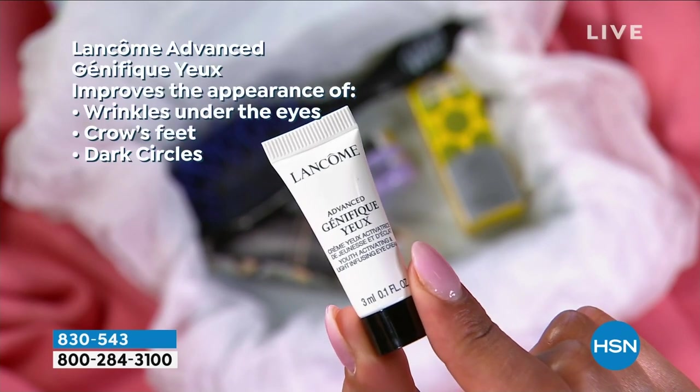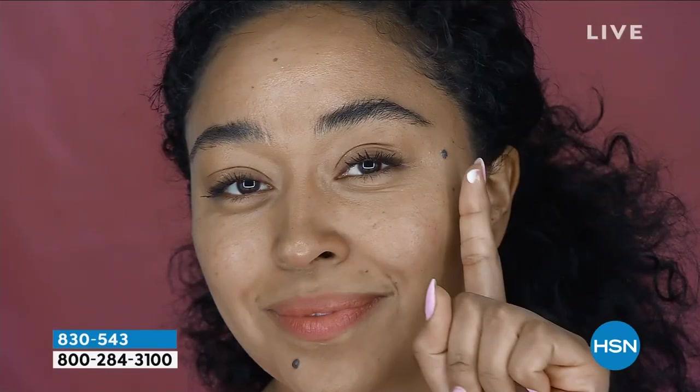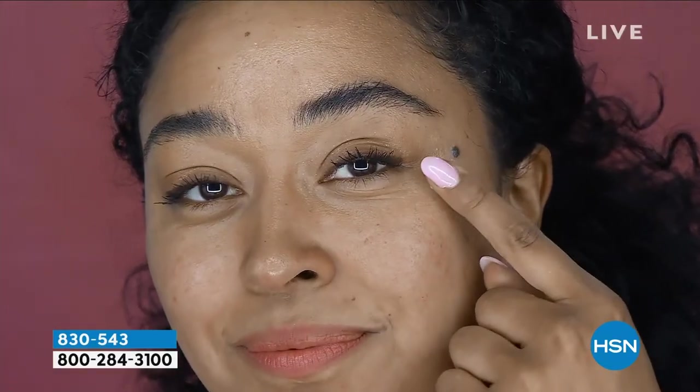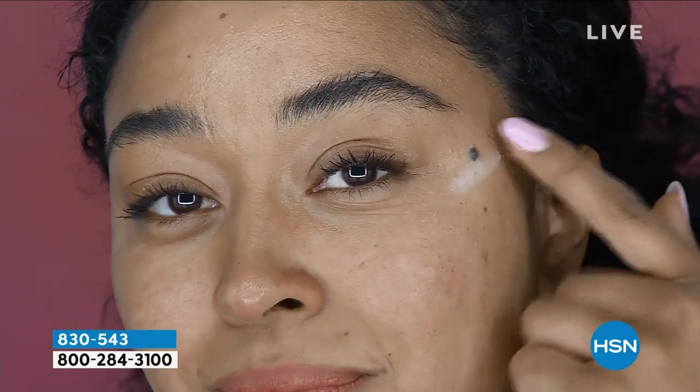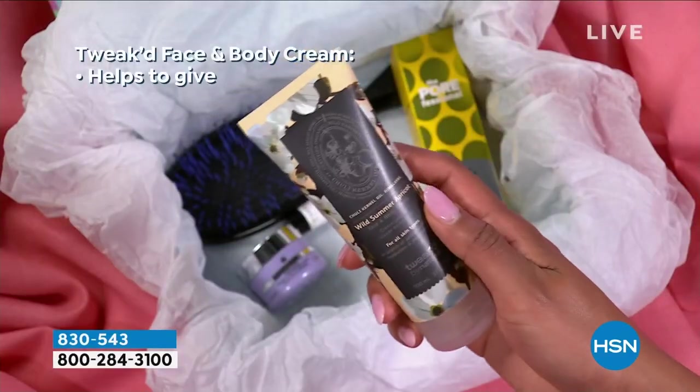You're getting Long Comb, also $15, and Genifique Eye Cream. Maybe you've never tried an eye cream before — well, you're getting that in the sample box. Or maybe you love it and you're going to pass it on to a friend and use all the other items.